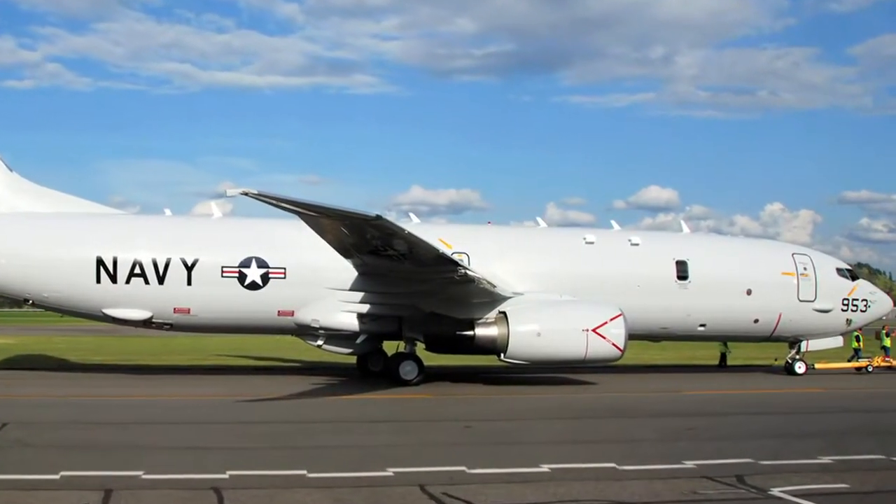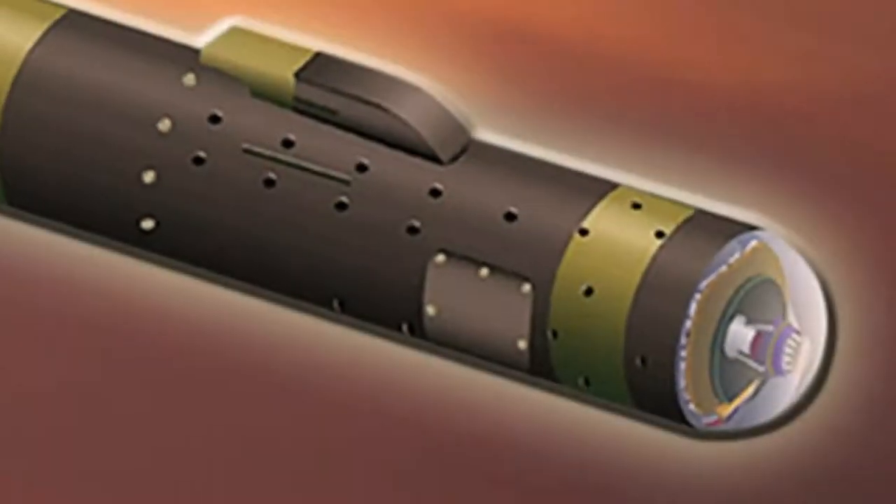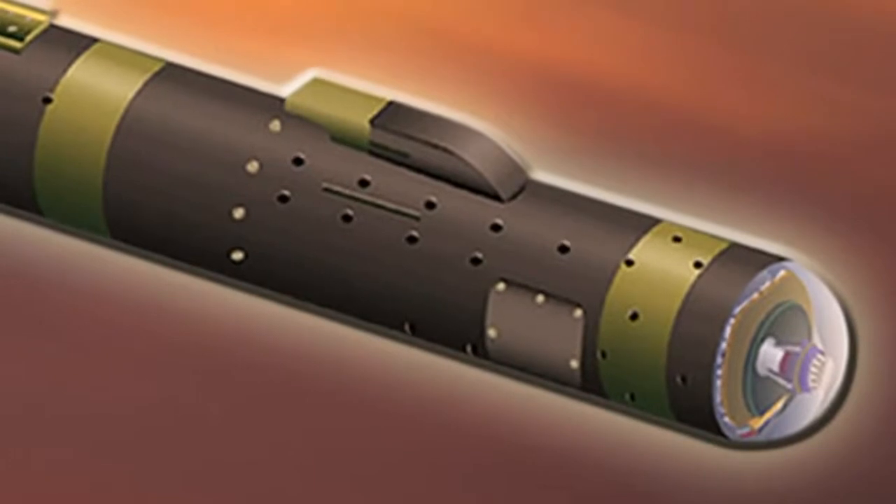The Rotec compressors are being considered for programs such as joint air to ground missile, small diameter bomb and joint strike fighter.